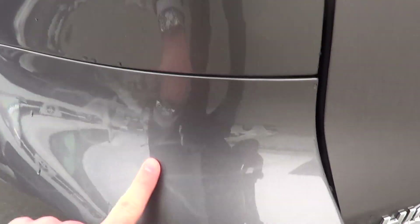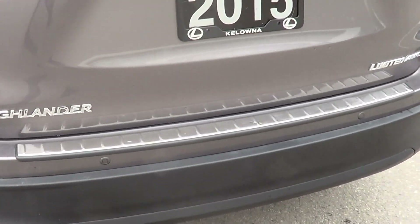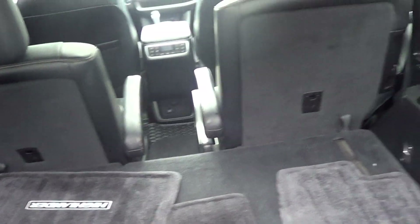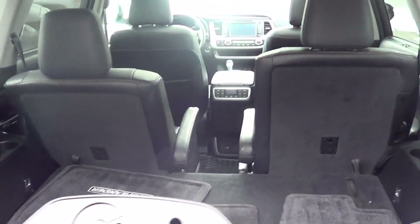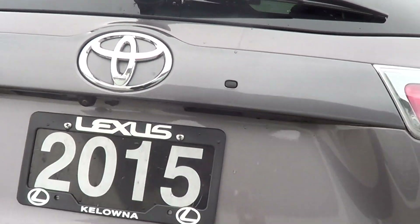Coming along the back here, there are a few minor marks here and there, but for a 2015, nothing out of the ordinary. A great feature on the Highlander is you can open up the tailgate halfway — so if you're loading groceries or need easy access, you don't need to open the whole trunk. If you do need to, there's a one-touch button under the Toyota symbol that will open it up.